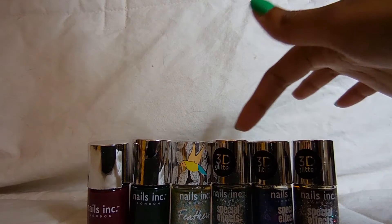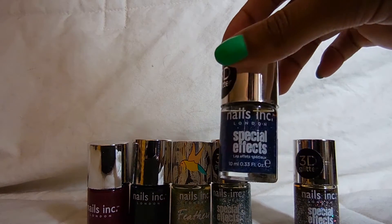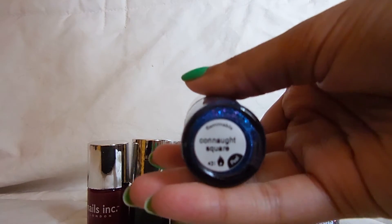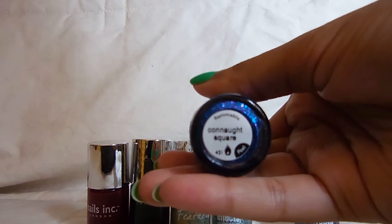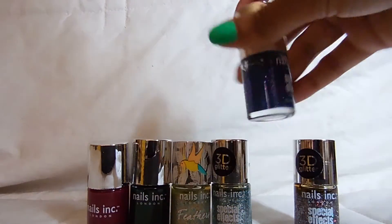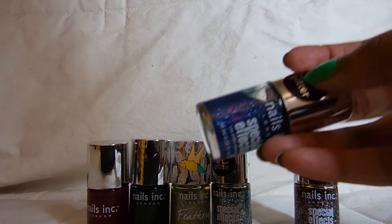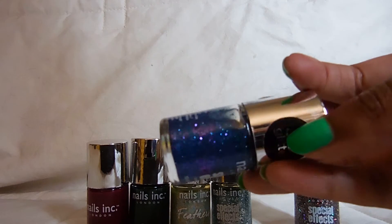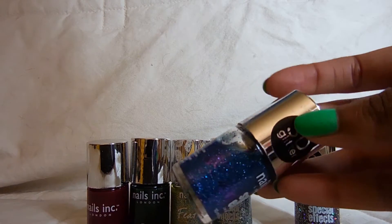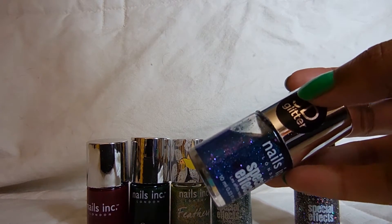Of these three, they're all 3D glitters, so they're supposed to be textured. I have tried this one — it's called Connaught Square — and I wore it for New Year's at the beginning of this year. It took four coats to be opaque, and even though it's really pretty, it was super sheer. It didn't dry that fast, which was weird because it's a textured polish, and usually textured glitters dry really, really quickly.